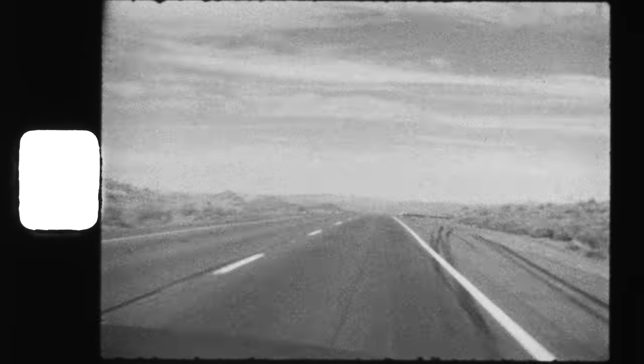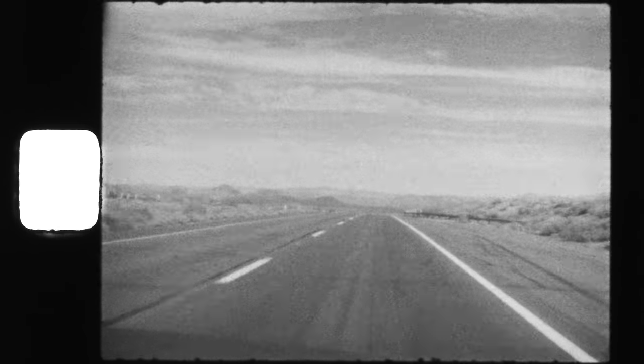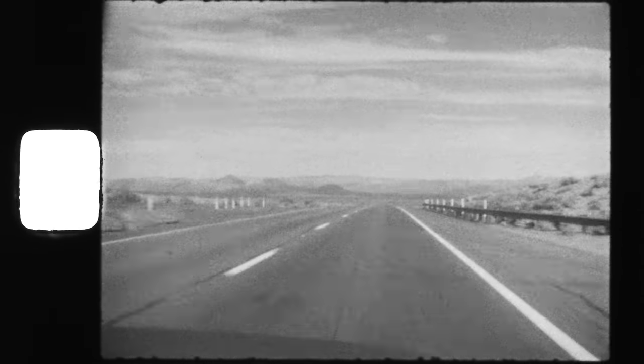Super 8 is a vibe. It's not like you should be expecting the highest fidelity available. And to be expected, the Super 8 format is kind of soft, even at its sharpest. But look at that highlight retention — it still performs just like all the others in the BWXX lineup.